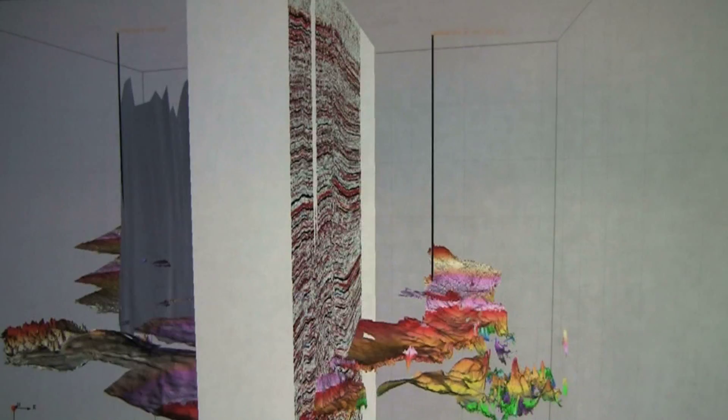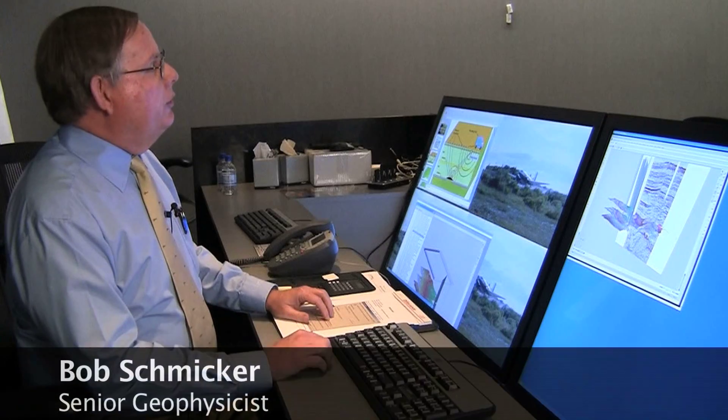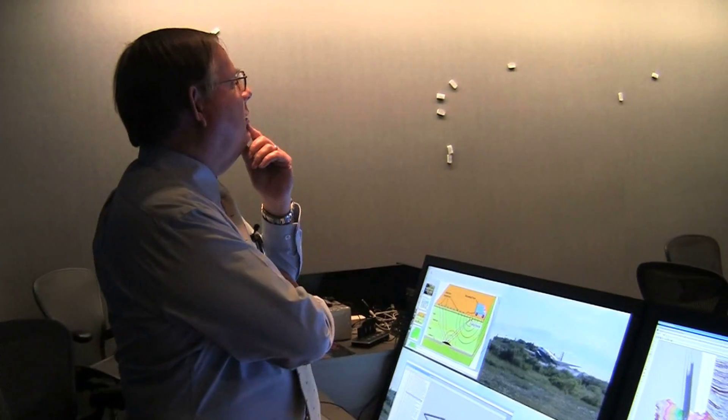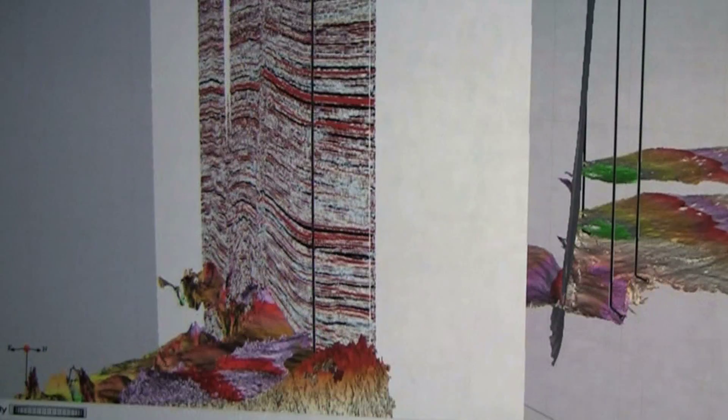We use 3D or 2D seismic depending on what we have available in the area. We use our visualization room to share information and concepts. That's Chesapeake geophysicist Bob Schmicker. Not only is he a science genius, but he's also an expert at super high-tech 3D imaging. Up there you're seeing a piece of a 3D seismic cube and the rock formations mapped as horizons on the 3D data.